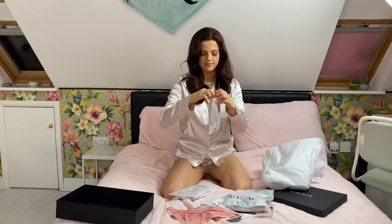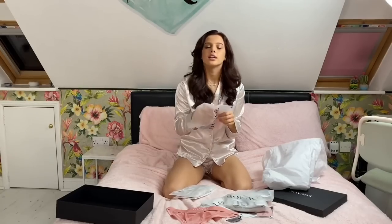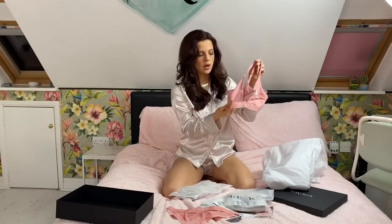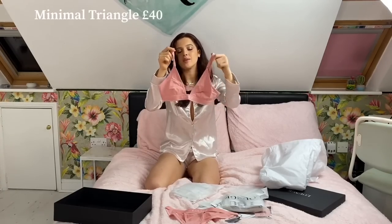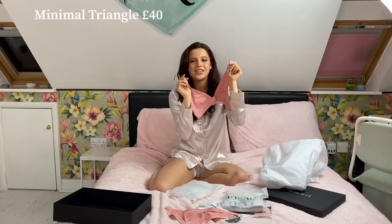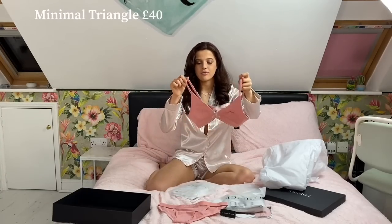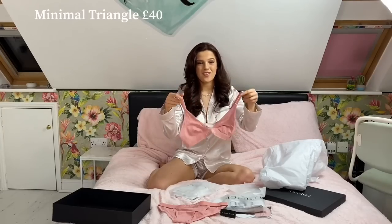And the top — this is the Minimal Triangle Bra in small and pink. It's a triangle cut bra, such a flattering shape with darts running up the top. Really sexy and impressive, perfect for a Valentine's gift. I'm just obsessed with the color — beautiful for blondes, brunettes, or redheads. This set is 40 pounds. The straps are adjustable and say 'Lounge' on them. Everything feels really high quality.